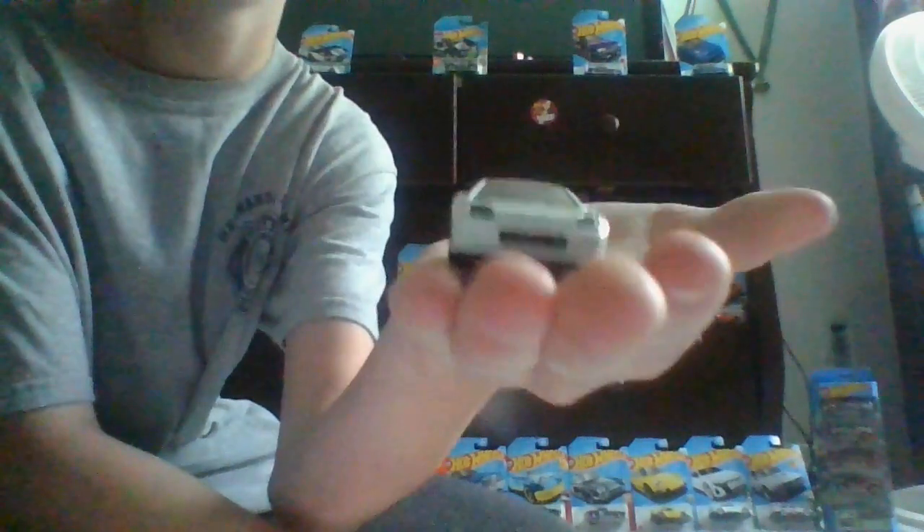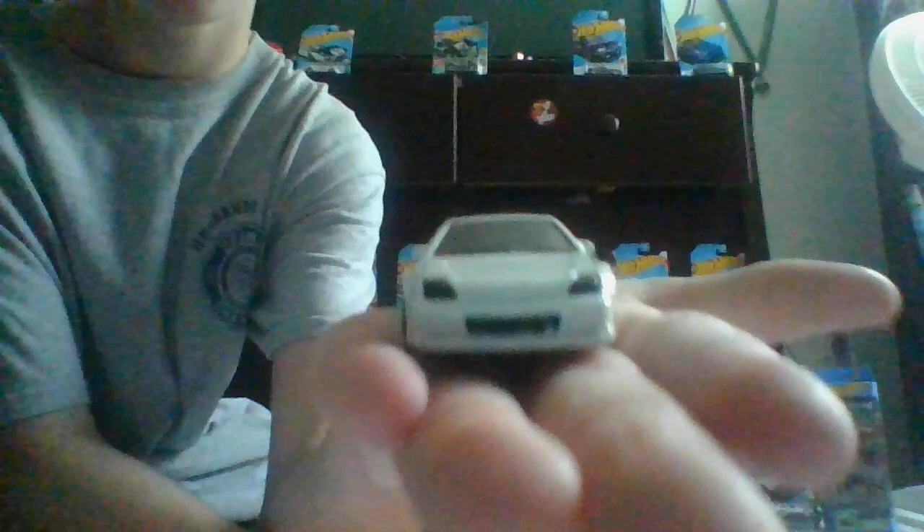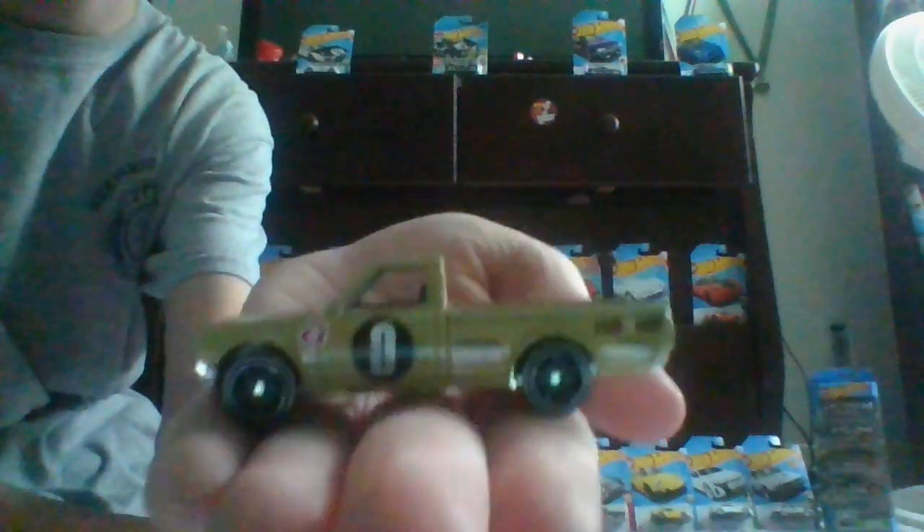The second car we have is a Honda, I'm pretty sure. Here's the first side, the front, the back, the side, the other side, front again, and top. That is our second car.